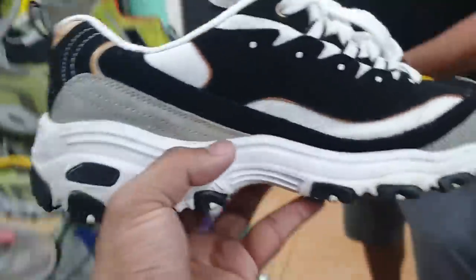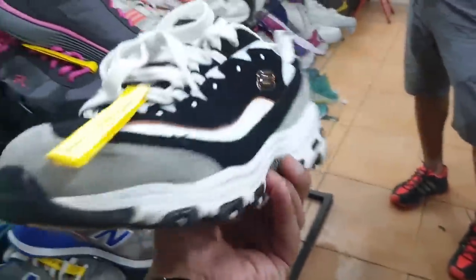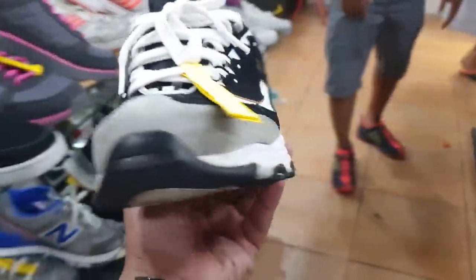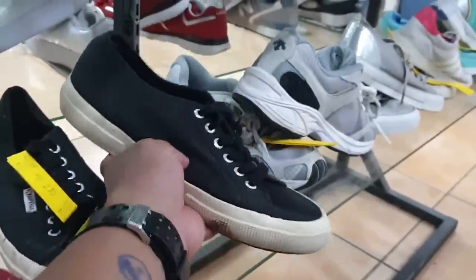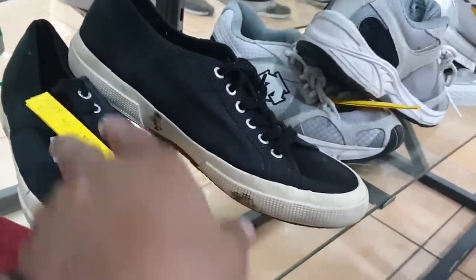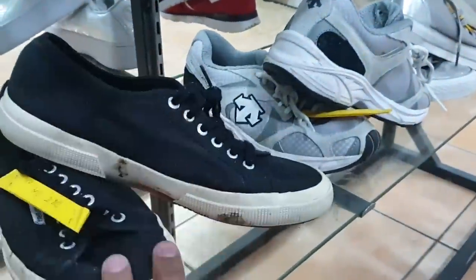Skechers naman dito — medyo malaki yung size nito. This is size 10 and price is 580. Parang gusto ko ito. Ito sa mga naghahanap ng super gun naman — as you can see the price is 280 lang mga kaaro. And size is 43. So pupwede ito — I think for me, try natin mga maya yan.